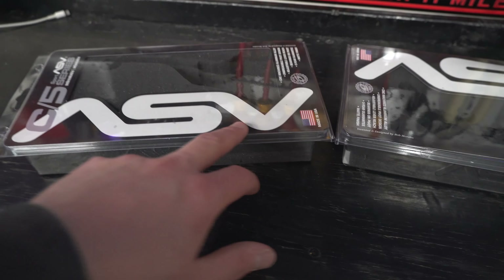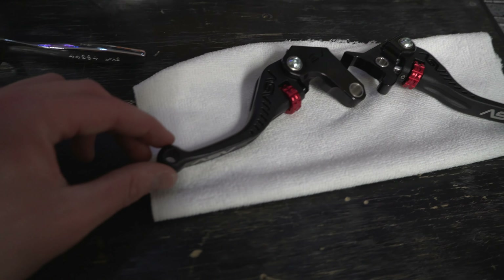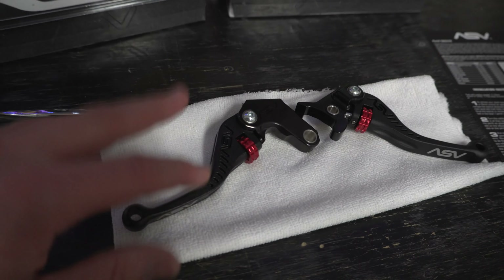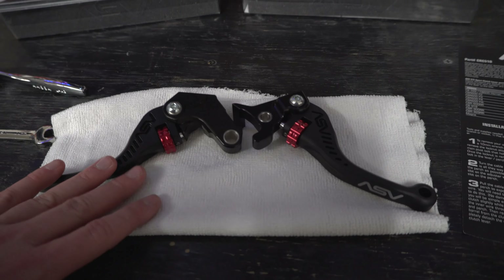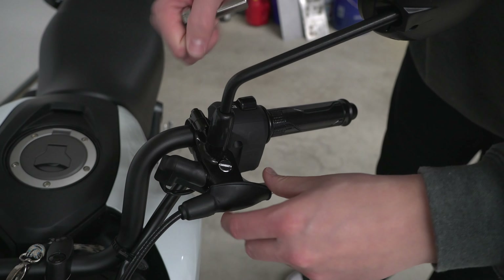So we have the ASV levers — they are the C5s, they've got a really cool finish on them. I was a little disappointed that they didn't come with any stickers; I was really excited since you spend all the extra money for fancy levers, I was hoping for some cool stickers. But overall the levers look awesome. We're going to start with the clutch cable side.